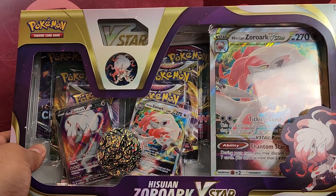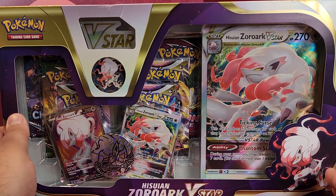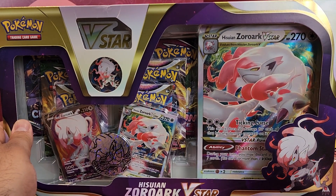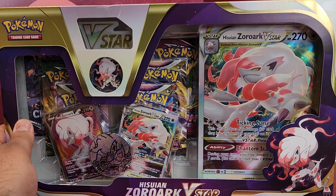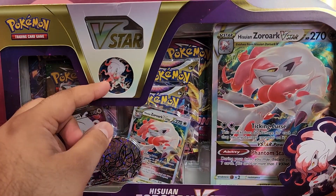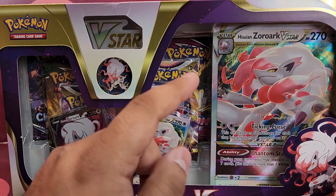So where do I start with this? We've got the Zoroark Hisurian version — the full V along with the V-Star and then the V-Star massive oversized card, a massive coin of Hisurian Zoroark, a V-Star token pin, and I believe six booster packs as well to boot.